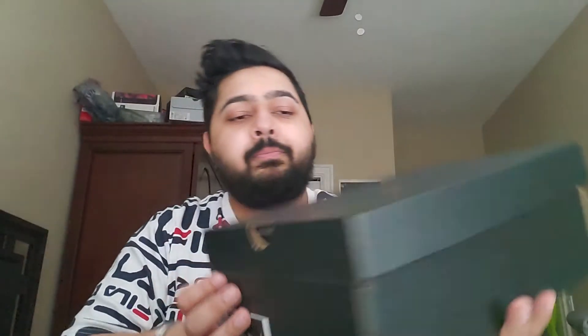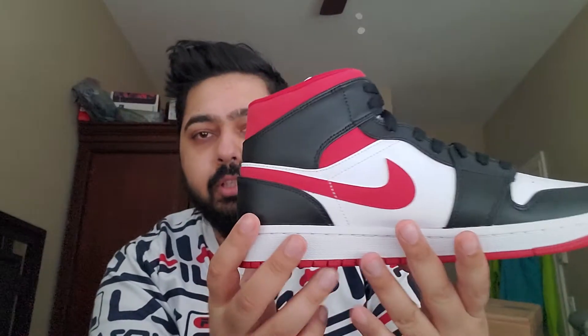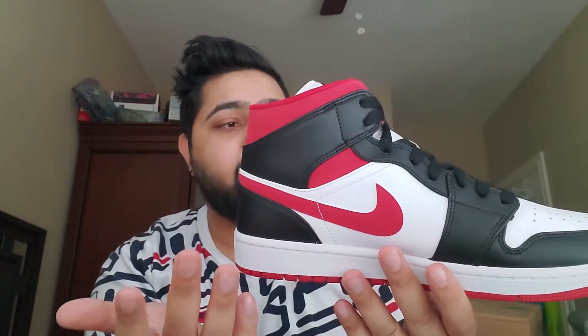Suggested retail is $150 Canadian. If you guys remember the Gym Red Jordan One Highs from around 2018 or 2019, the black ones with the red slash — you'll probably see the resemblance here. These look almost identical, very similar. I thought the color was dope. The leather isn't anything special — it's your typical Jordan One Mid leather — but Jordan One Mids have been selling out lately.